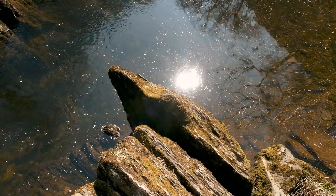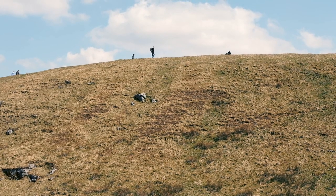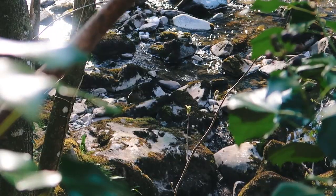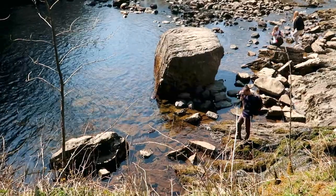After visiting for the first time this spring, Ingleton Waterfalls Trail now has to be one of my favourite days out in the Yorkshire Dales. With crashing waterfalls, bubbling rivers, rolling hills and tranquil woodland, it's clear to see why this is such a popular attraction.